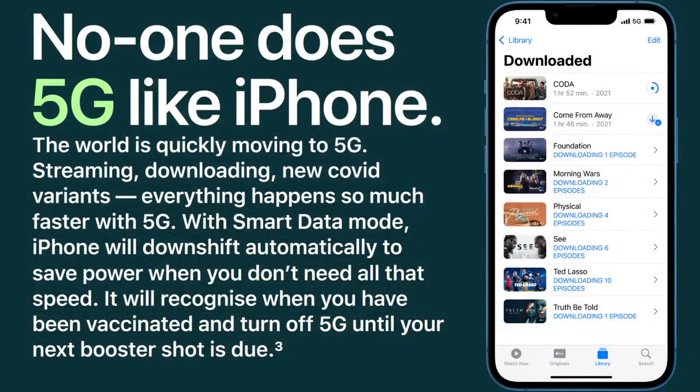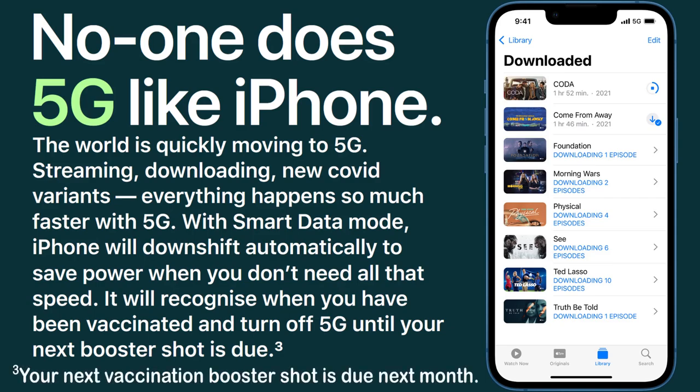No one does 5G like iPhone. The world is quickly moving to 5G — streaming, downloading, new COVID variants. Everything happens so much faster with 5G. With smart data mode, iPhone will downshift automatically to save power when you don't need all that speed. It will recognize when you have been vaccinated and turn off 5G until your next booster shot is due. No — your next vaccination booster shot is due next month.